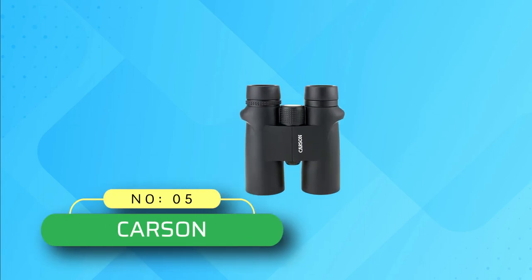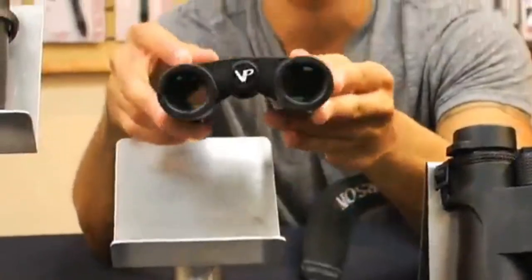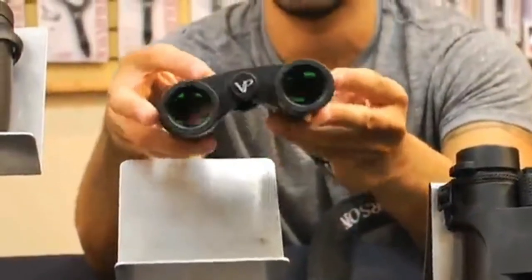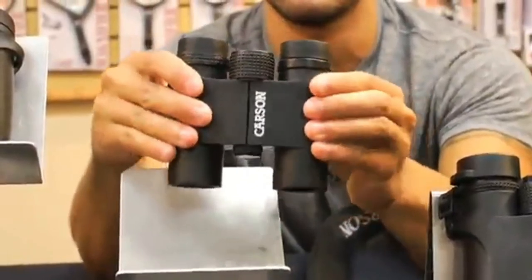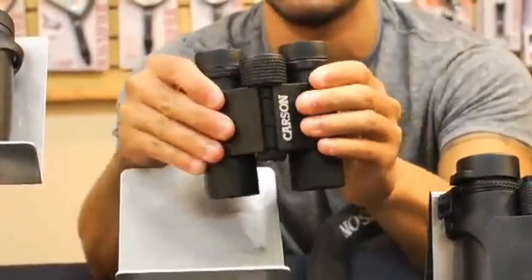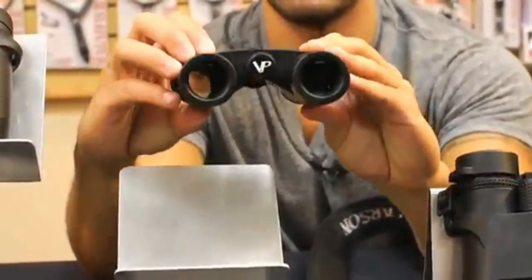Number 5: Carson Binoculars. If you're on a super-tight budget and are willing to see less of a scene at a time, you can get the Carson VP 8x42 for around half the price of the Athlons and get almost all the performance, with only a slight compromise in field of view — how much of the landscape you'll see through the binoculars.